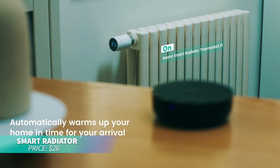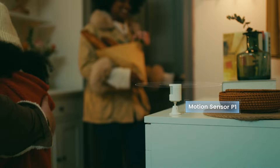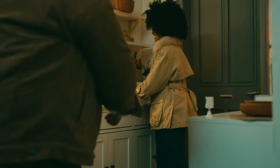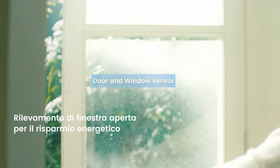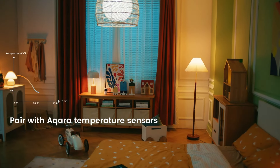The Acara Smart Radiator Thermostat is perfect for efficient home heating. It offers precise control, customizable schedules, and integrates with Acara sensors for smarter temperature management. With geo-fencing features, it ensures your home is warm just when you need it.